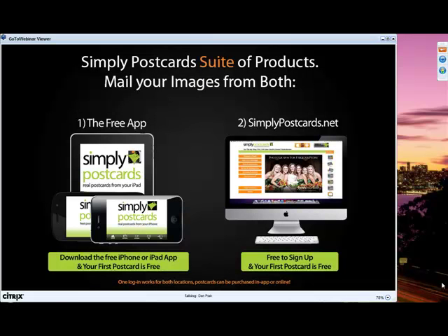With Simply Postcards you can instantly mail marketing pieces from either your mobile device or through our website simplypostcards.net. The mobile app is currently available on your iPhone and iPad and is coming soon to all Android devices and tablets.